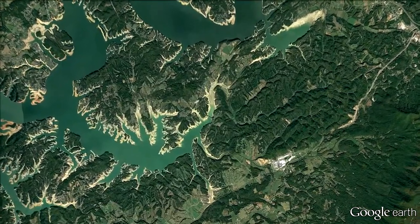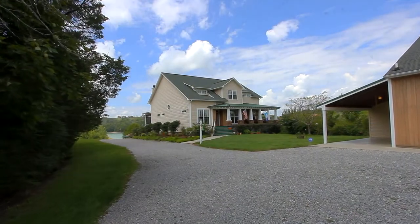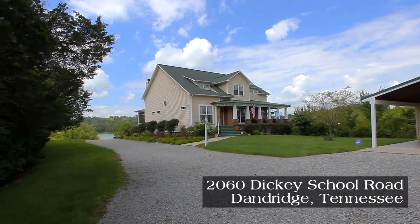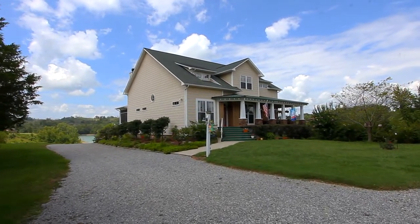In beautiful East Tennessee, near historic Dandridge, you will find the home of your dreams at 2060 Dickey School Road. With three bedrooms and two and a half baths, this is an estate of over 3,600 square feet on over five and a half acres fronting Douglas Lake.